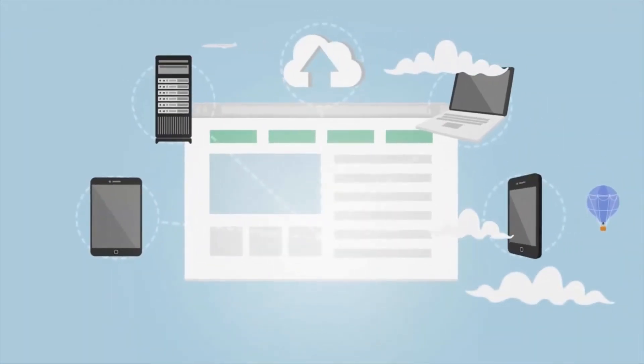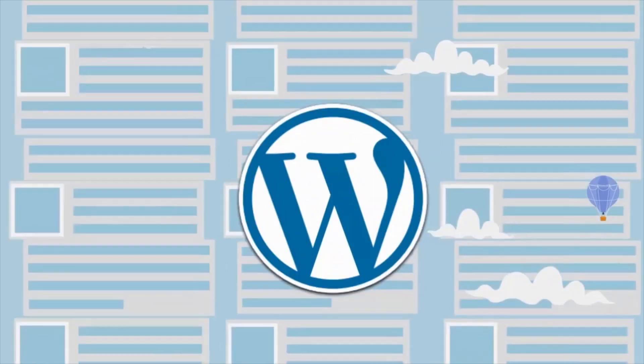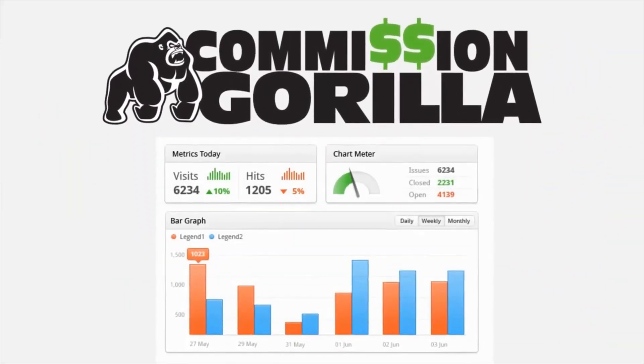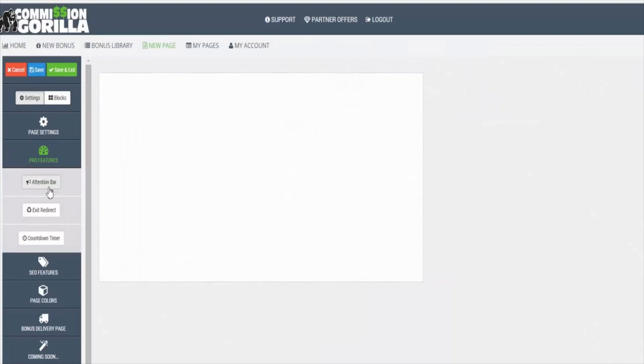We'll host your pages for you, or you can download them to your site or use our free WordPress plugin to seamlessly add them to your blog. At any time you can log into your dashboard, create more promotions, and check your statistics to see how great you're doing from anywhere online.